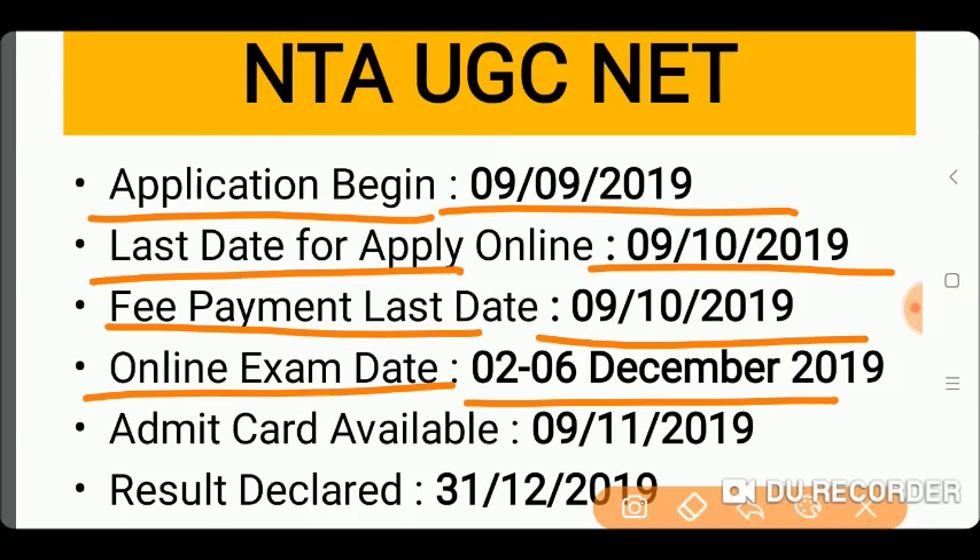Friends, the exam date is 2–6 December. The Admit Card will be available in November.